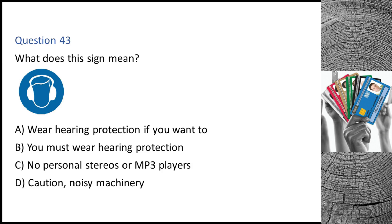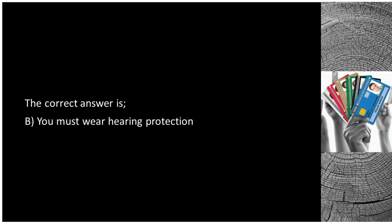Question 43. What does this sign mean? A. Wear hearing protection if you want to. B. You must wear hearing protection. C. No personal stereos or MP3 players. D. Caution — noisy machinery. The correct answer is B: you must wear hearing protection.